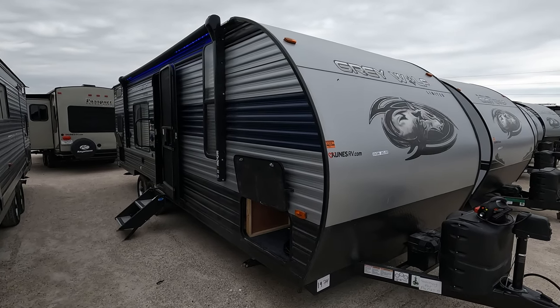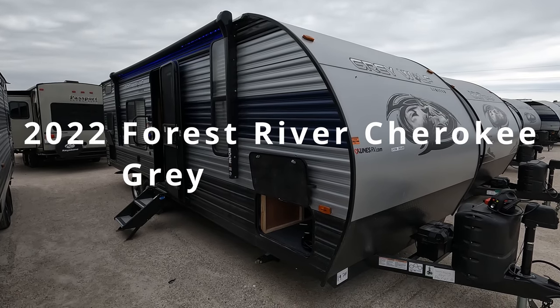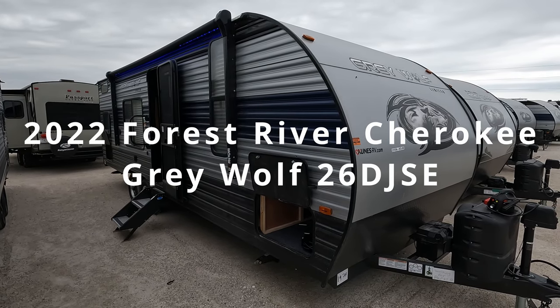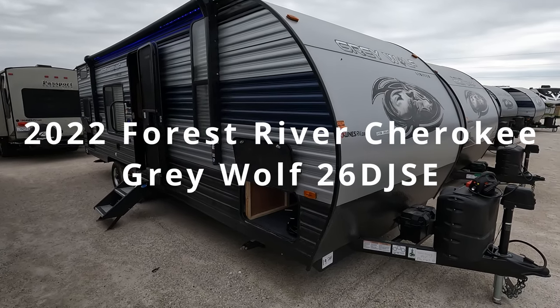Today we have a 2022 Forest River Grey Wolf 26 DJ SE. This is one of the more popular campers that we have here.